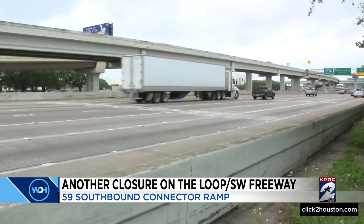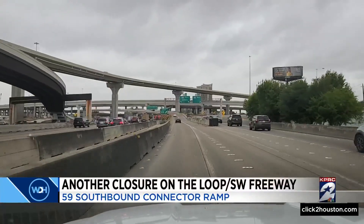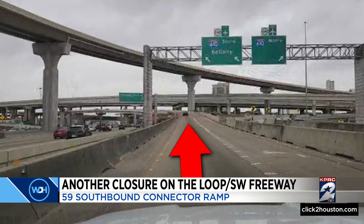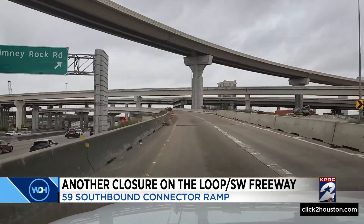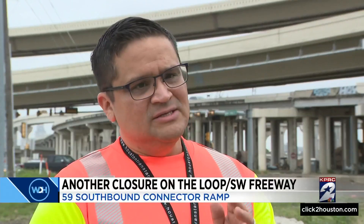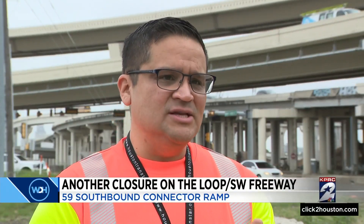For the past several years, the improvements designed in this project have aimed to change that stat. This most recent closure needs the 59 southbound connector ramp coming from the Greenway Plaza towards the West Loop southbound main lanes heading towards Bellaire or Meyerland to shut down for the next two years. We're also going to be closing the Chimney Rock exit — that's the 69 southbound exit to Chimney Rock — for the same amount of time.